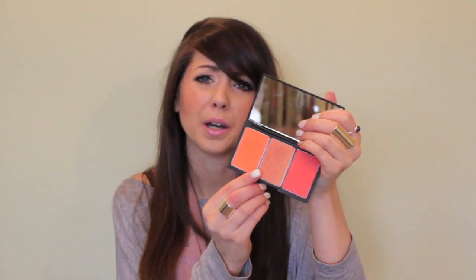The next thing is a blush trio by Sleek. These are called Sleek Blush by Three and there are lots of different colors to choose from. I have Lace, which is 367, and the colors are Chantilly, Guipure — G-U-I-P-U-R — and Crochet. This is an absolutely amazing palette and it's so affordable — I think it's £9.99 for three blushes. The color I've been wearing a lot is the orangey peach with the middle one on top, which has a really gorgeous goldy shimmer through it.